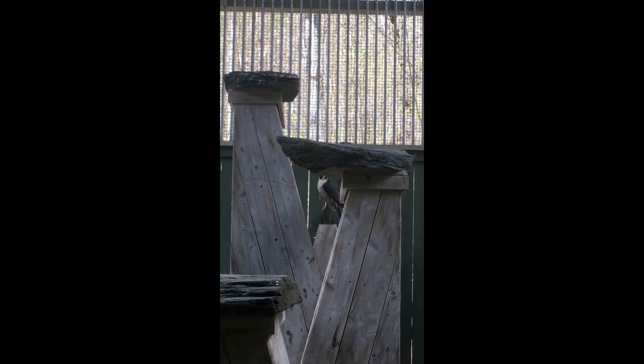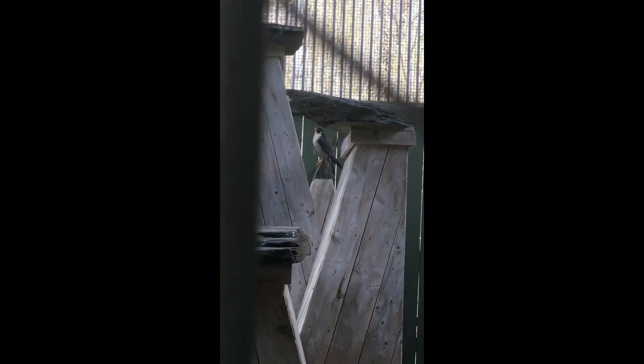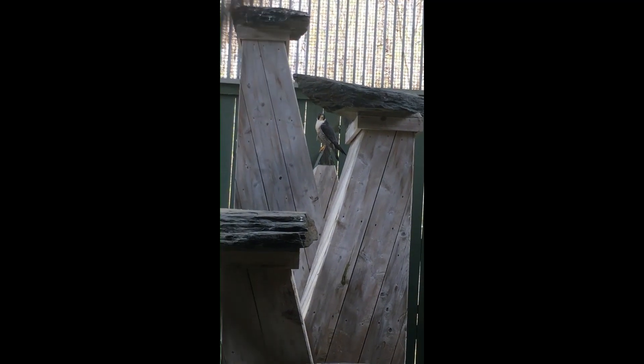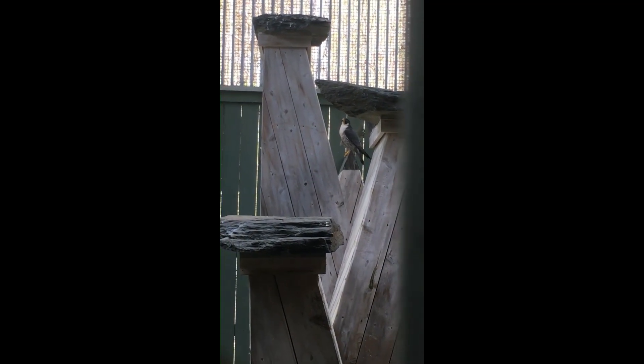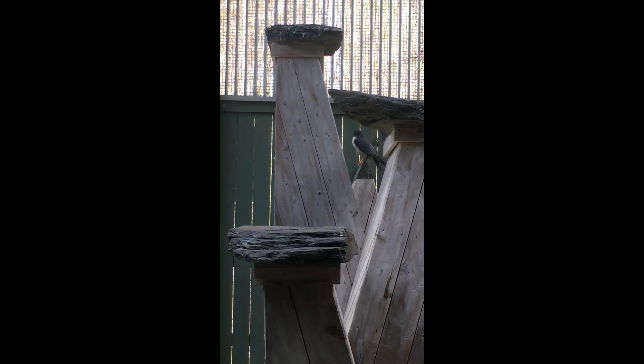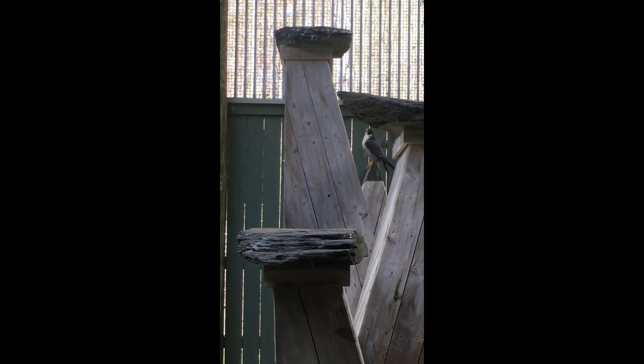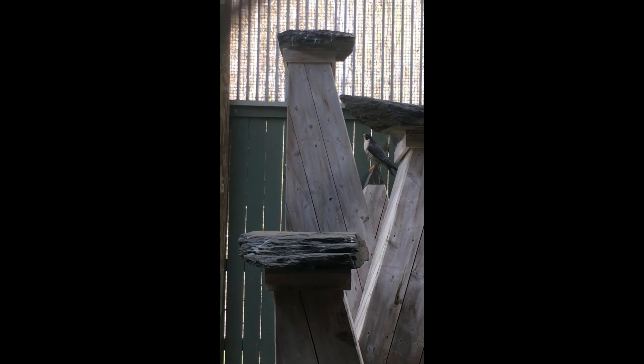Back there is our newest resident. He came to us just a few weeks ago. He was found in Chittenden, Vermont, so we named him Chittenden. He was found on the side of the road, probably hit by a car, and he's blind in one of his eyes. He cannot be released because all diurnal daytime raptors rely on their ability to see their prey in order to survive, so because he does not have vision in both of his eyes, he can't be released.